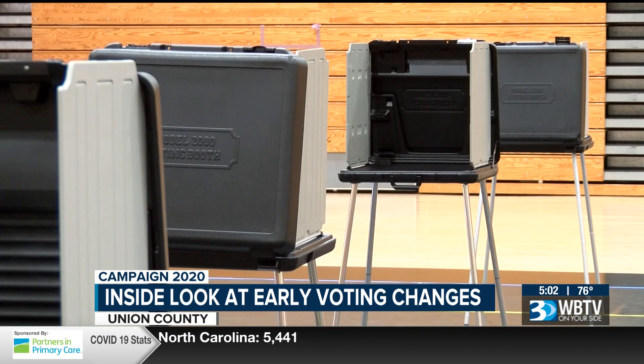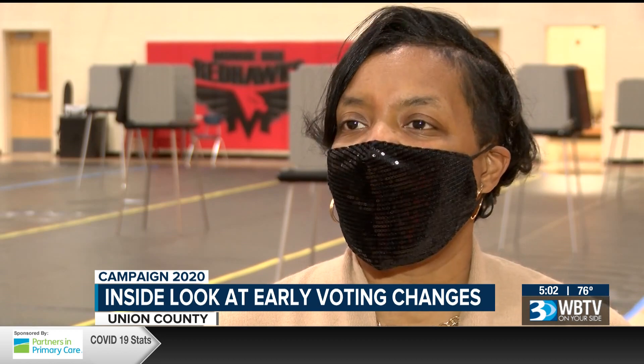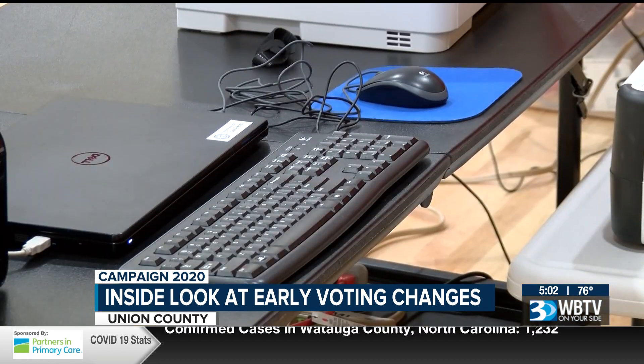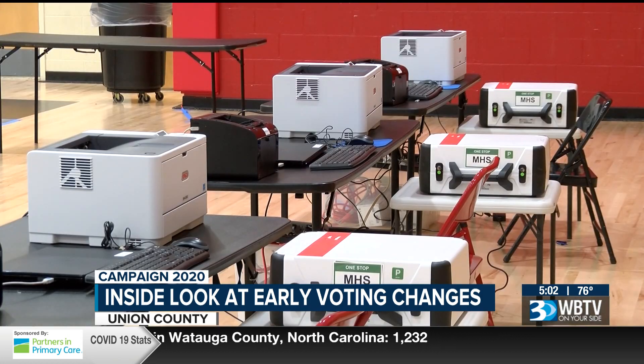If the voter still insists, they allow what's called provisional voting. Provisional ballots are held and researched by the team of provisional workers at the Board of Elections office between November 3rd and November 13th.